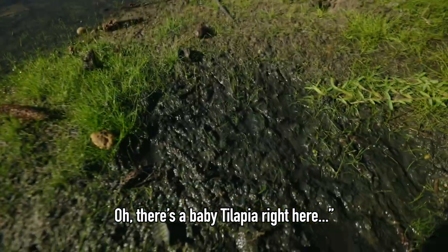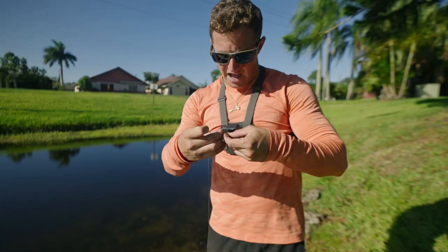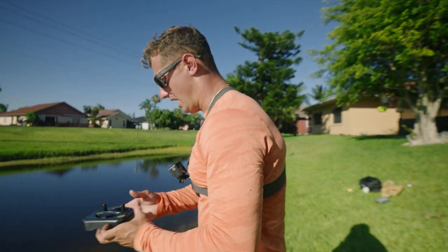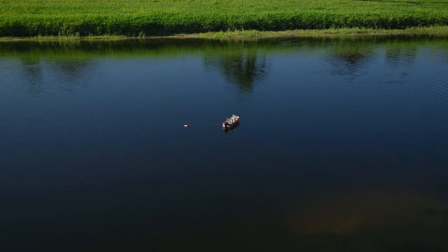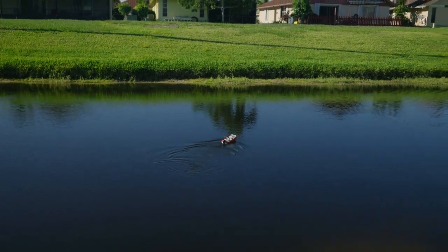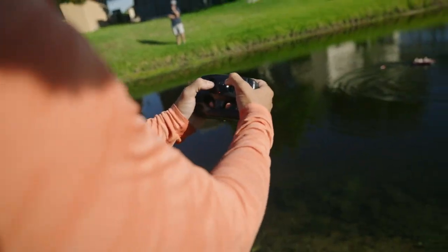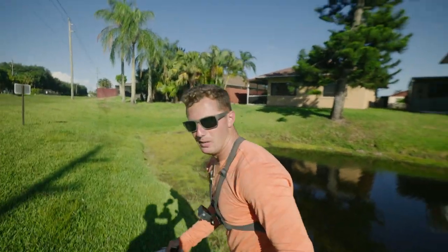There's a baby tilapia right here on the bank! Let's put it live on the hook — that is bass candy right there. We just found that live tilapia on the bank; it probably got chased up by a bass. If this bobber goes under, we know it's either a big bass or a turtle. Fish on — on the tilapia! Didn't expect it to be that fast. The boat got stuck doing donuts, and we lost it. That was definitely a bass.